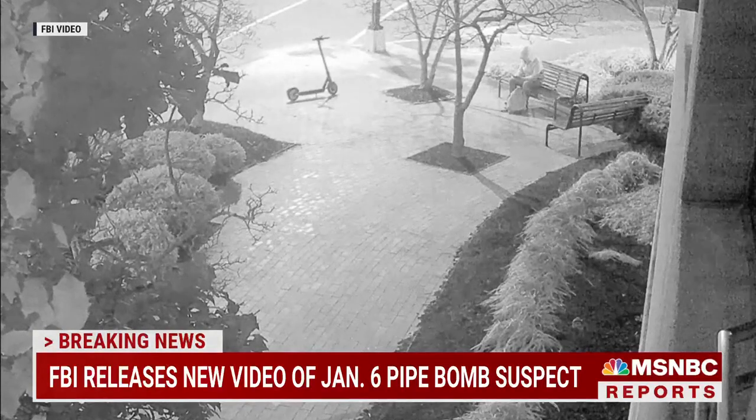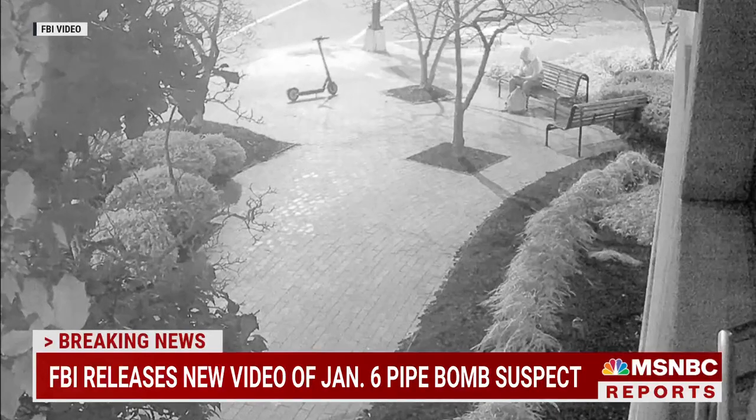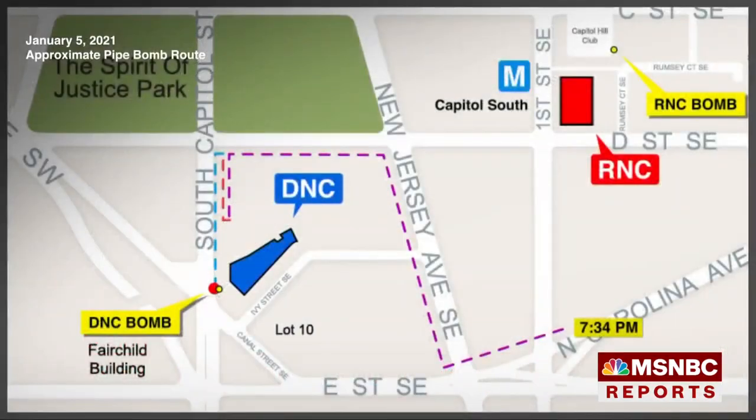All this happened between 7:30 and 8:30 p.m. on January 5th, the night before the Capitol riot. The second video is a map showing the route that the FBI believes the suspect took from the Democratic National Committee on the left side of the screen, and then to the other bomb that was placed at the headquarters of the Republican National Committee — both of these near the Capitol. The Republican National Committee is on First Street, the Democratic National Committee on South Capitol, both in southeast Washington.